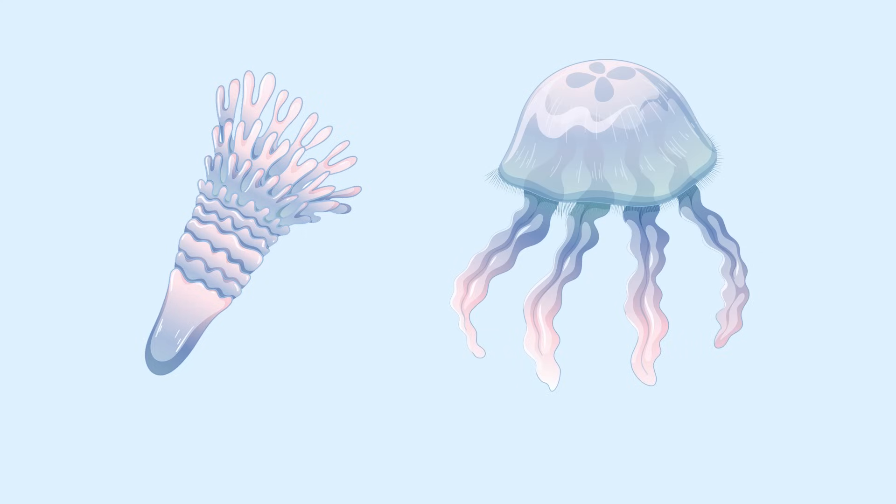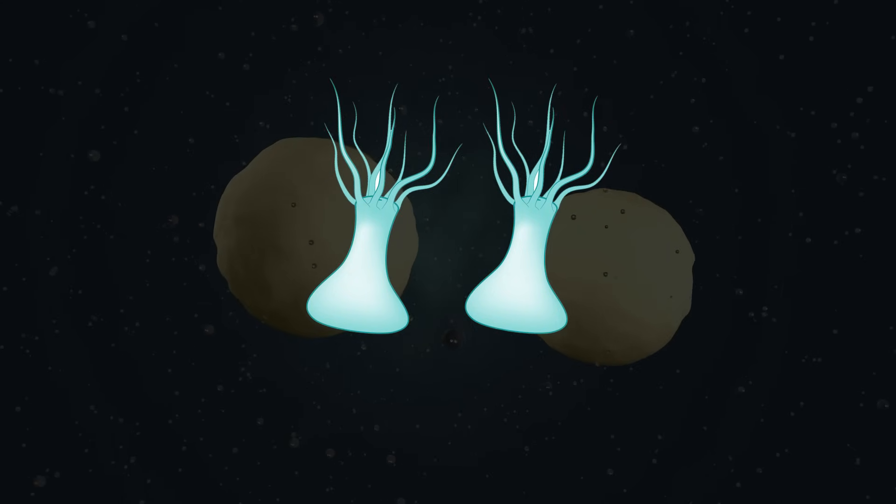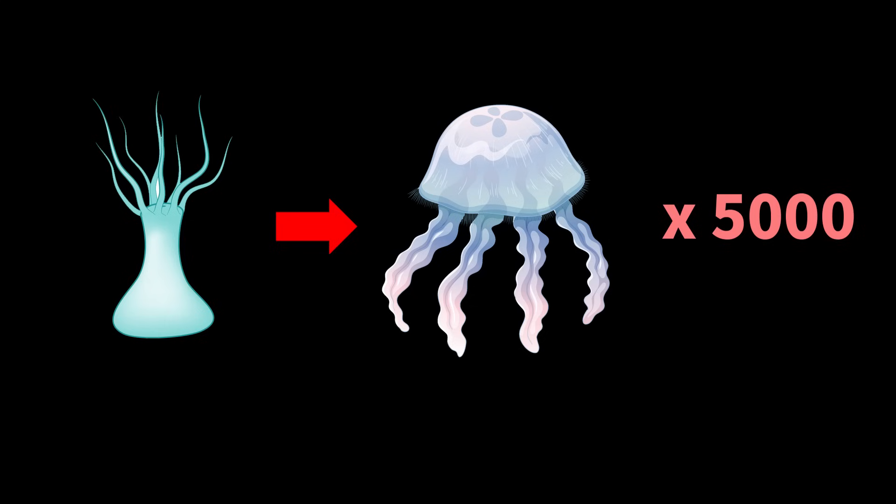Strange, isn't it? Polyps can also reproduce asexually by budding or splitting. In theory, one polyp could produce up to 5,000 jellyfish, according to research. Shocking, right?